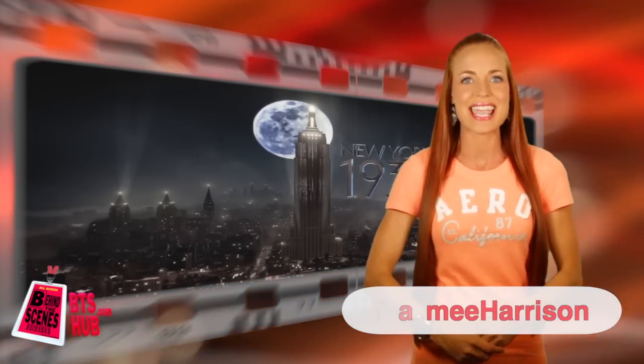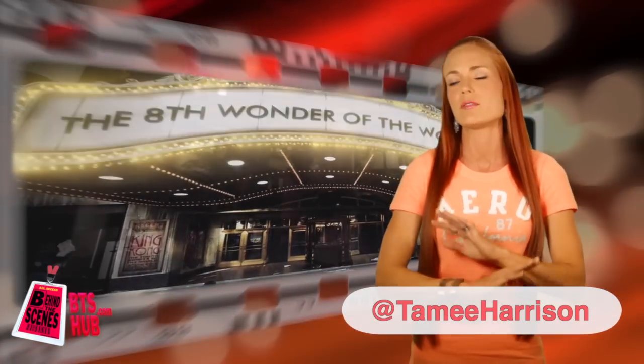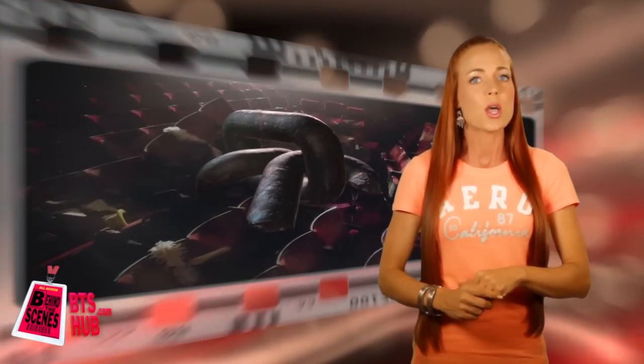Hi everyone, I'm Tammy Harrison and on this episode of Behind the Curtain, we will be focusing on one of the most classic and timeless love stories ever. Except, this love story was turned into a multi-million dollar production, where the main character is a 20 foot, 1.1 ton of steel and latex puppet.